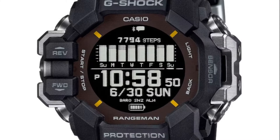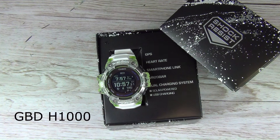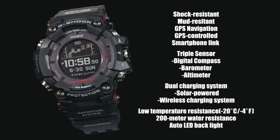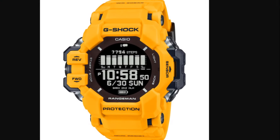If you ask me, I'm not impressed — I'm rather disappointed. They managed to tame the Rangeman. It is not better than the GBD-H1000, which is a great watch with full GPS capability, fitness HR, and triple sensors, and it falls light-years behind the best G-Shock ever made, the GPR-B1000. In just a few words: I will not buy it.